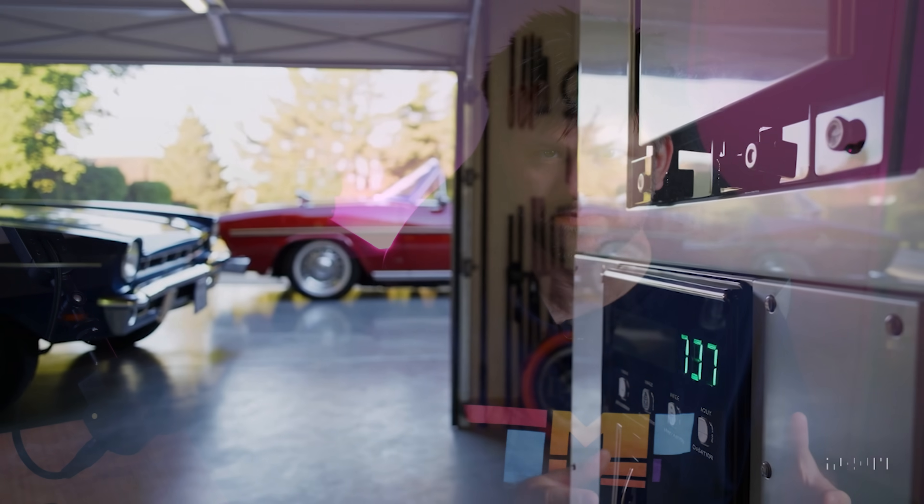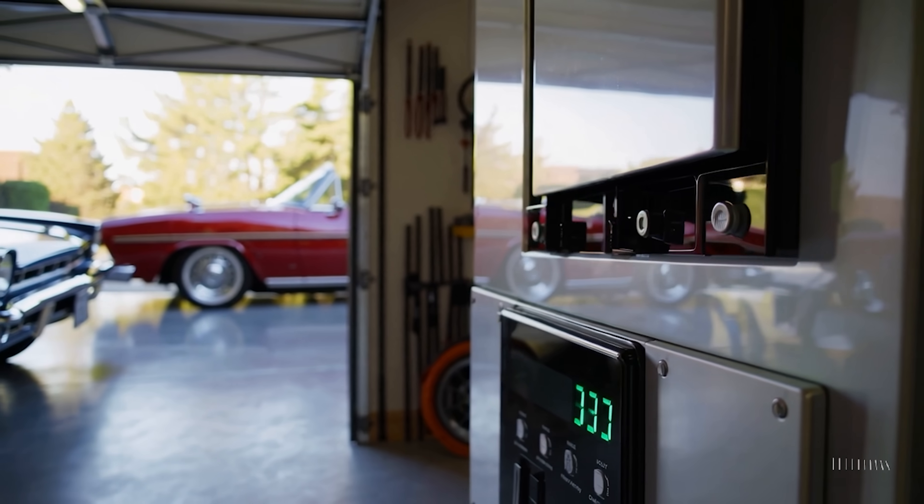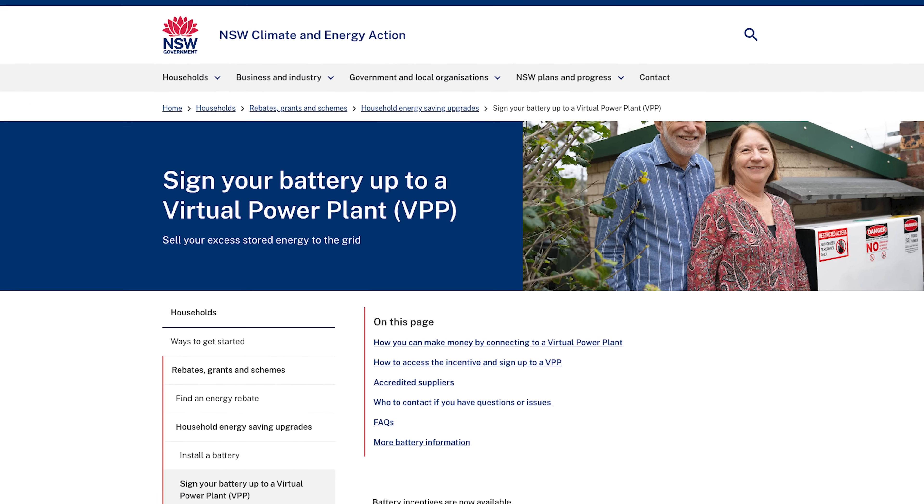All eligible batteries must be Virtual Power Plant (VPP) capable, meaning they can connect to a grid orchestration system. However, joining a VPP is not mandatory to claim the rebate. In fact, NSW schemes offer extra incentives if you do join a VPP.